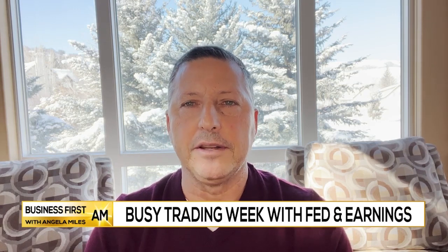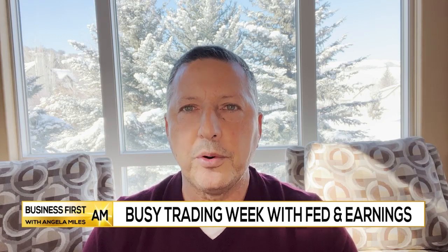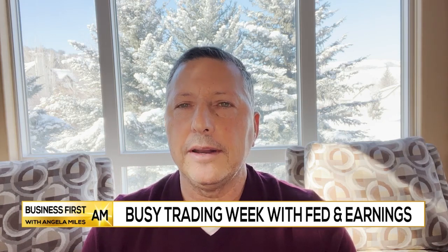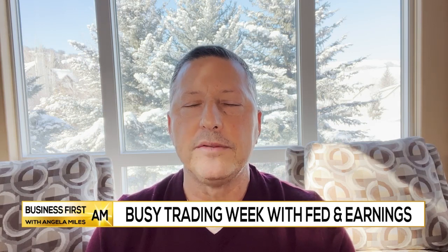This is Scott Bauer with Prosper Trading Academy. Things have just been really busy in the midst of earnings season. We've got the Fed coming up, we've got the jobs report coming up, and so the market is very active right now, and there's been a lot of big moves on earnings.